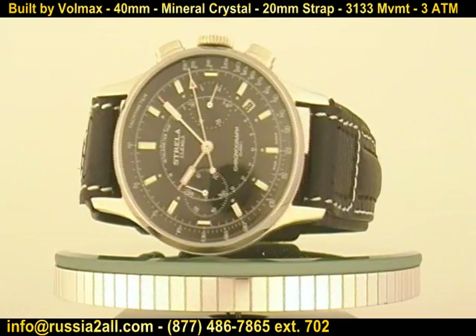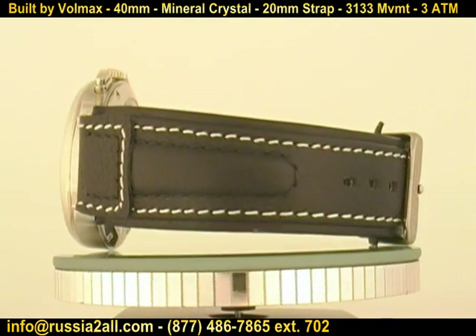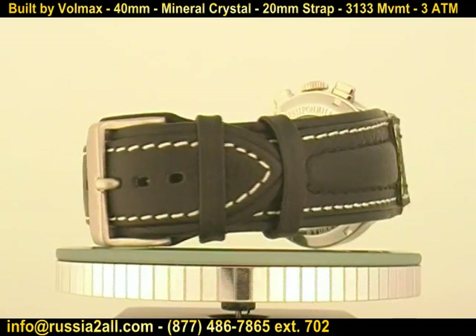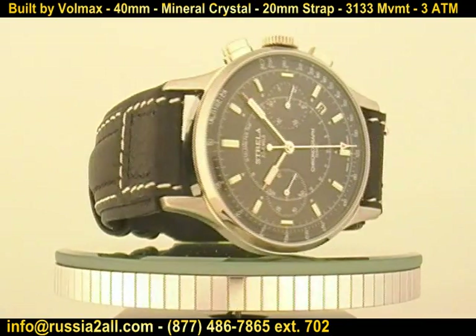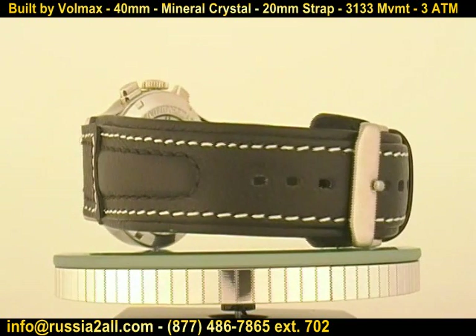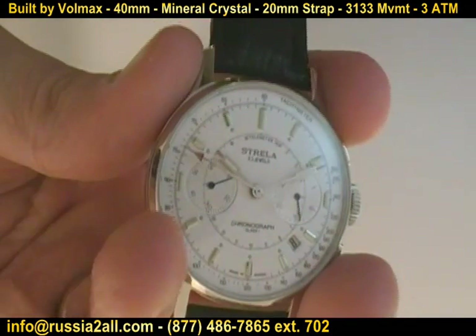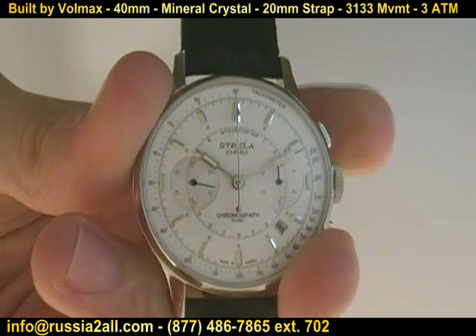There's a pretty big price difference between the new old stock versions and the most recent Sturmanski Strela. Some people ask why — it's around $400 versus well into the $700 range. Well, this one has a mineral crystal, a smaller and less complicated case, and the movement isn't decorated. The newer models are larger 44-millimeter cases with sapphire crystal front and back and highly decorated movements.